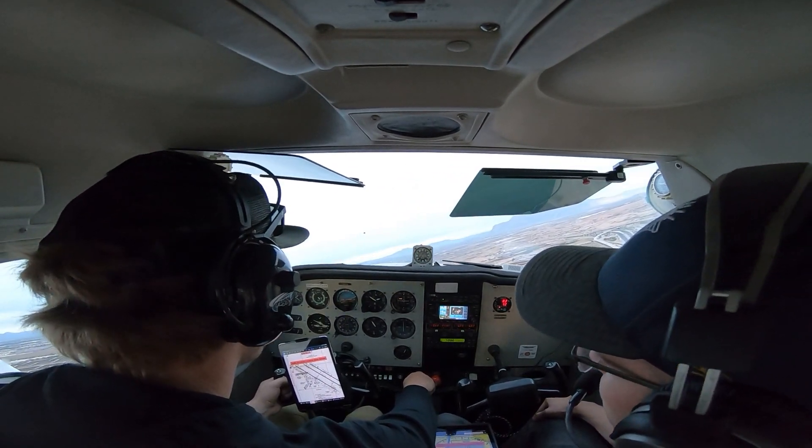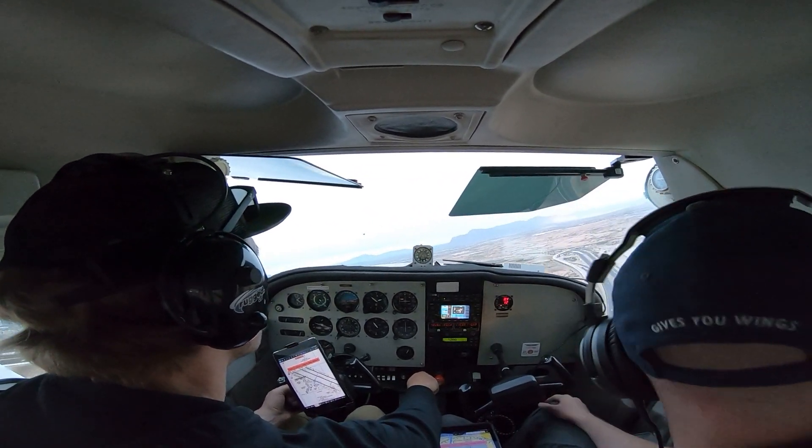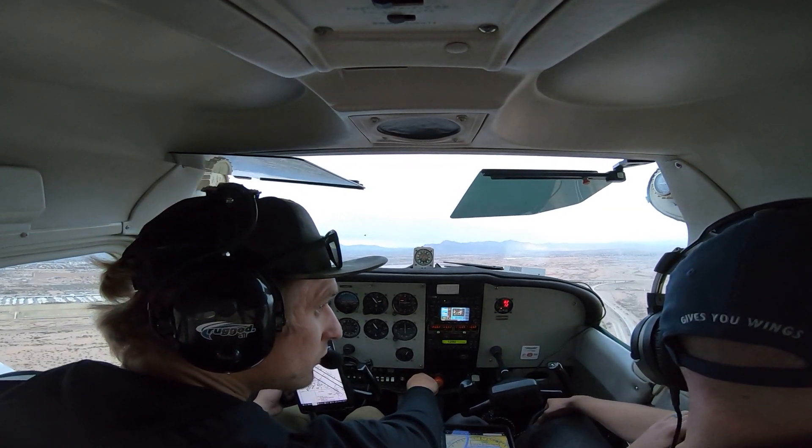24 Zulu Delta, Gateway Tower, you out there? There's 30, 90 degrees. AstraJet, 24 Zulu Delta, Gateway Tower, ident, say request.